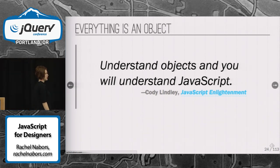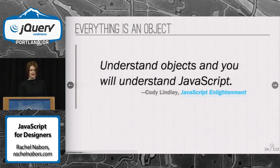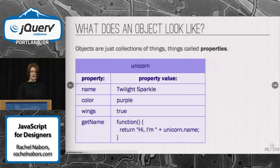You might have heard that everything in JavaScript is an object. What's an object? They're key to understanding JavaScript, period. By the way, Cody Lindley wrote my favorite book on JavaScript ever — JavaScript Enlightenment. If you're having trouble grasping some of the concepts today, go pick up that book. It's excellent. Great primer. Doesn't assume any knowledge of any prior programming experience.